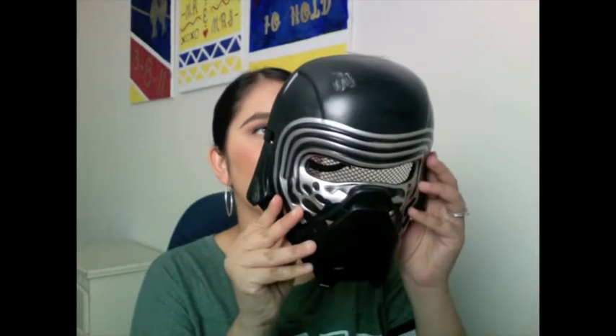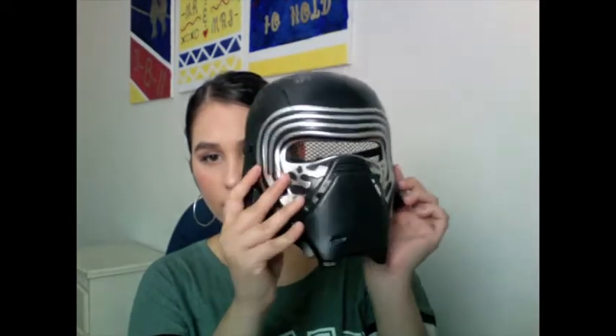I have a couple more masks — Kylo Ren from the newest Star Wars movie, and the Captain America mask. I couldn't believe these were only three dollars. Then the Batman mask — paired with the cape and a Batman t-shirt from Target or Walmart, he'd have a whole costume. He wears these around the house and his friends dress up when they come over, so that's always fun.